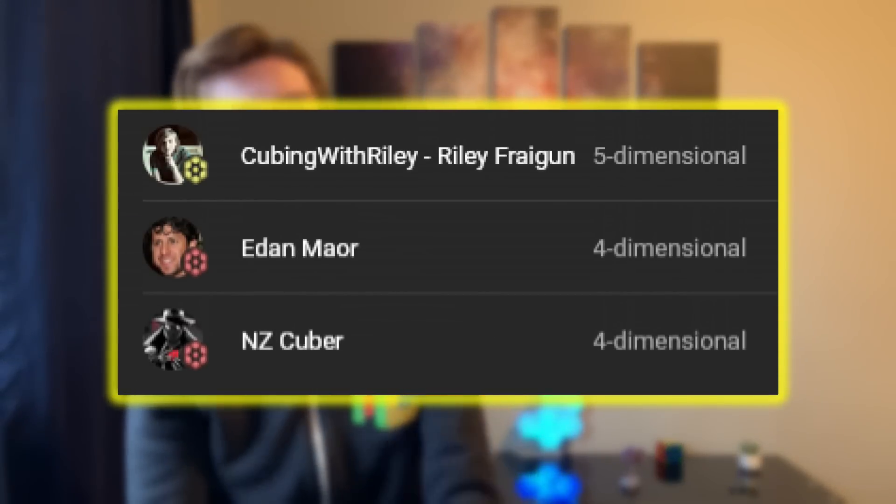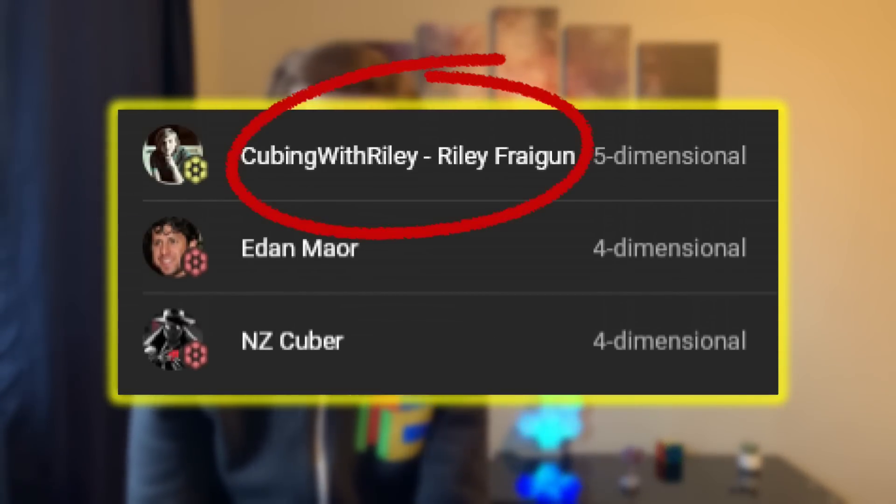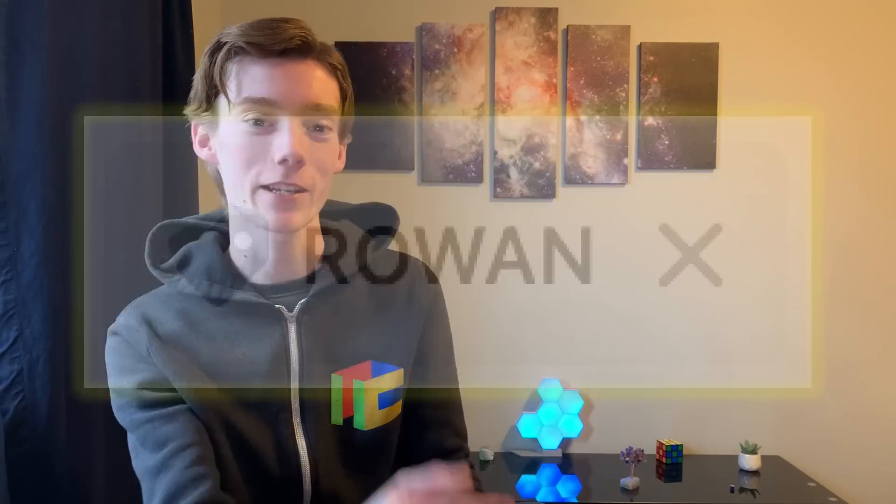Thanks for watching this video and thank you to my amazing channel members and especially my first second tier member, Riley Fragan. Thank you so much. Subscribe, like the video, shop at thecubicle, discount code Rowan. See you in the next video. Bye-bye.